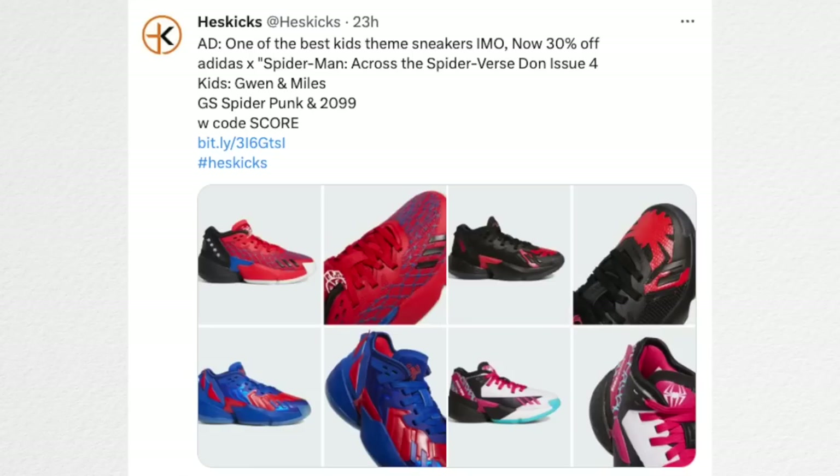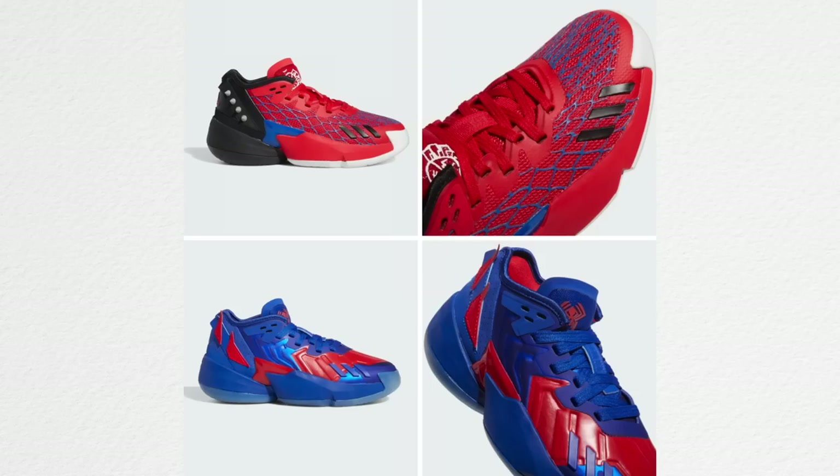They have one of the best themed kids sneakers on the market and I honestly wish they had these in men's sizes. The Adidas Spider-Man Across the Universe D.O.N. Issue 4 is Donovan Mitchell's signature line with Adidas. For kids they have the Gwen and the Miles Morales — my daughter unboxed the Gwens, it was super cute. For GS sizes they have the Spider-Punk and the 2099. Super good themes on all four of these.